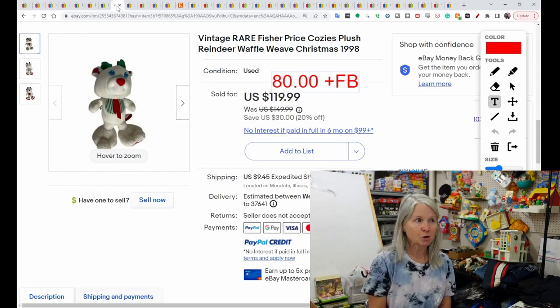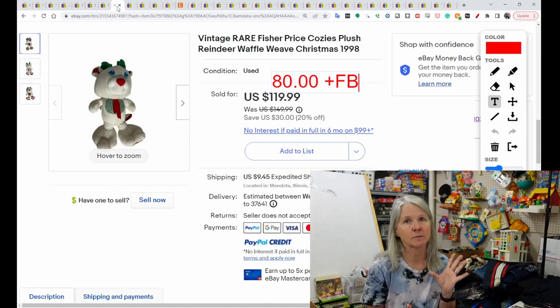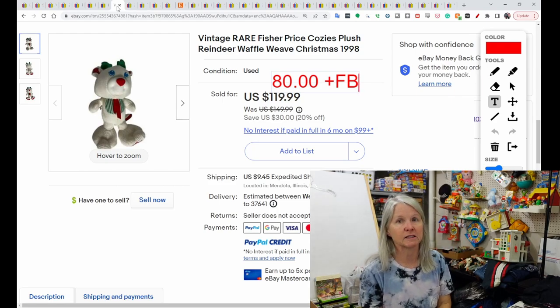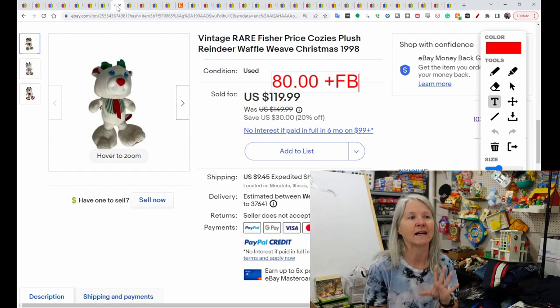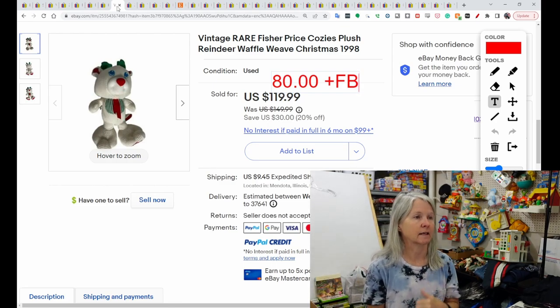Of course, Fisher Price. This is called a Cozy's. A lot of times their fabric is very unique — sometimes referred to as waffle weave or thermal. This was the Christmas reindeer from 1998. It sold for $80, and the buyer did leave positive feedback. I need to find a Cozy's for my wall. I had sent my other Puffalump to a rural squirrel who won a scavenger hunt contest that Bolo Buddies put on, and I just replaced it.